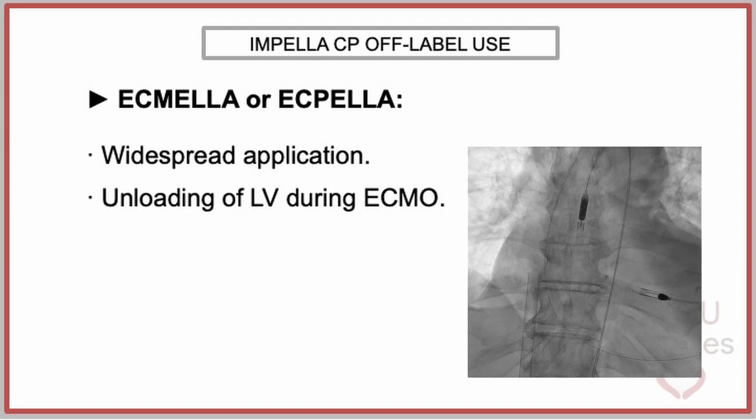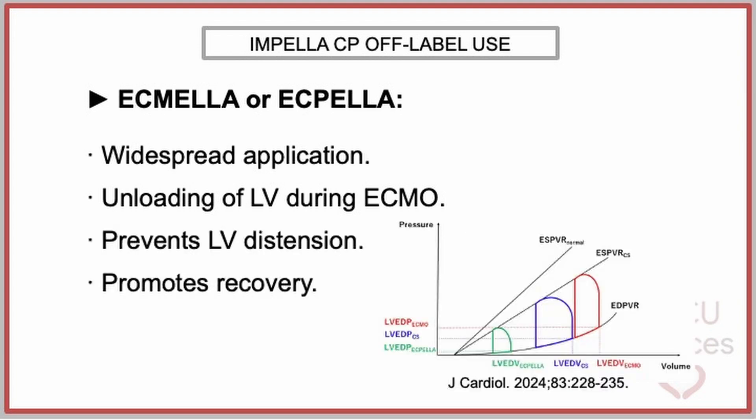A common off-label application is ECMELA or ECPELA support. It involves achieving adequate unloading of the left ventricle during VA-ECMO therapy, preventing ventricular distension, and theoretically promoting its recovery.